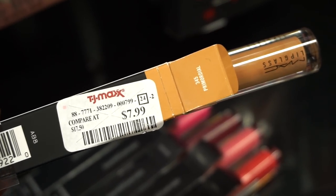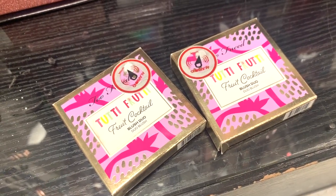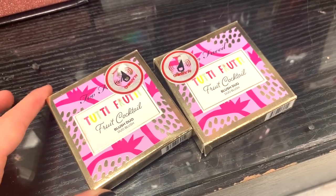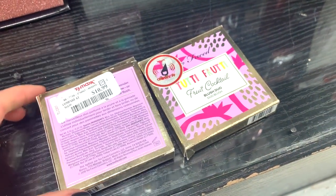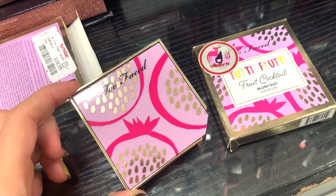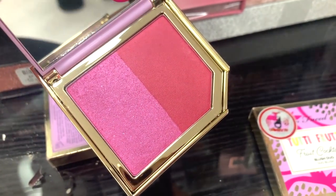We also have this MAC lip gloss in 'Primordial' — I want to say it's $7.99, though the shade is kind of loud and interesting. I was on the hunt to find these Tutti Frutti blush duos from Too Faced — so adorable! We've been finding a ton from this line but haven't seen the blushes yet. They're $10.99 each.